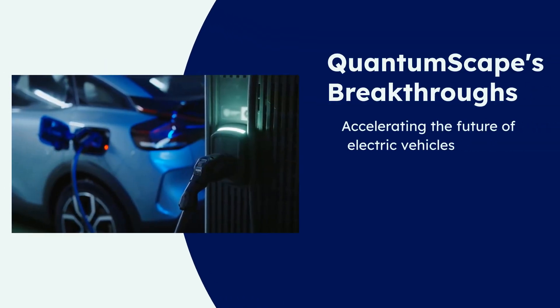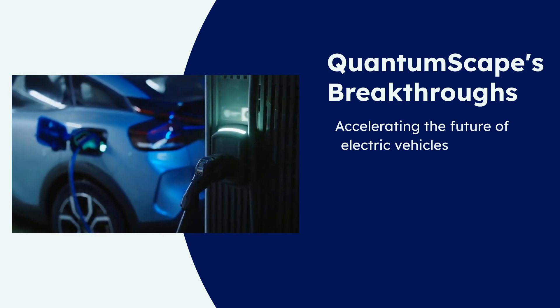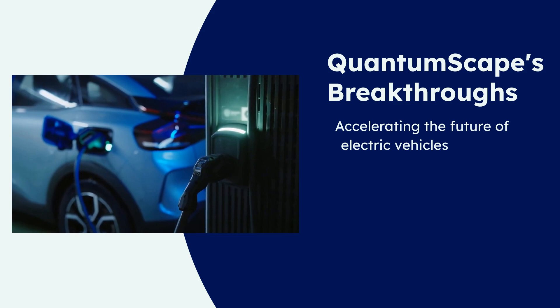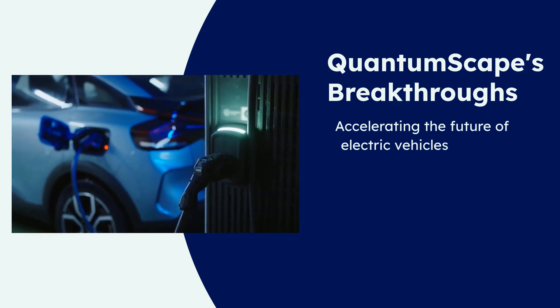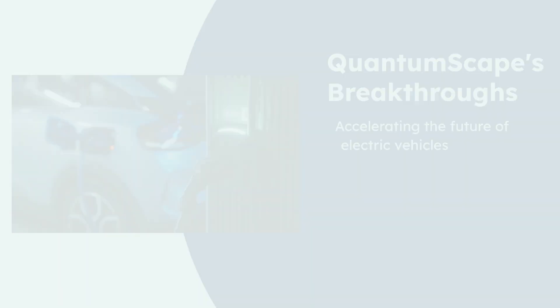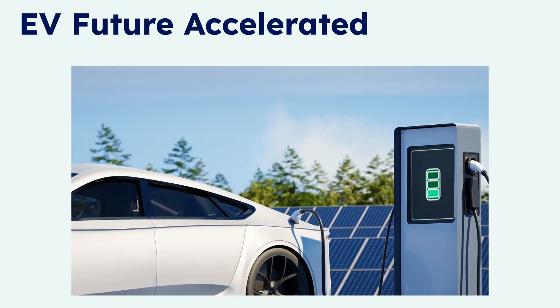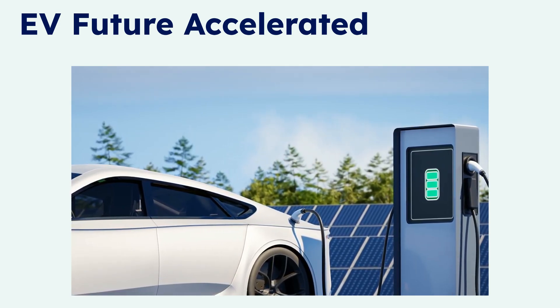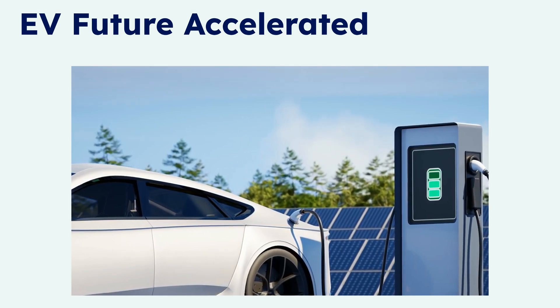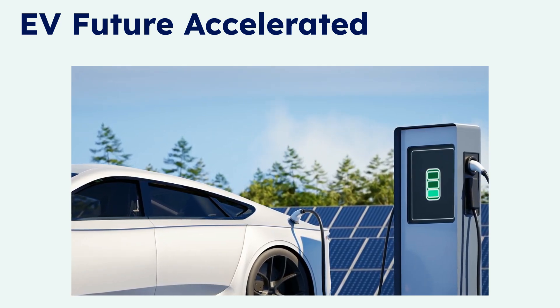Remember when we put QuantumScape's EV battery to the ultimate 100-bagger test? The latest breakthroughs from their labs aren't just confirming our predictions — they're showing QuantumScape is accelerating the future of electric vehicles even faster than we imagined. Imagine charging your EV in under 15 minutes, driving over 300,000 miles without losing battery capacity, and all with a battery dramatically safer than anything on the road today. This isn't just a dream — it's QuantumScape's validated reality.